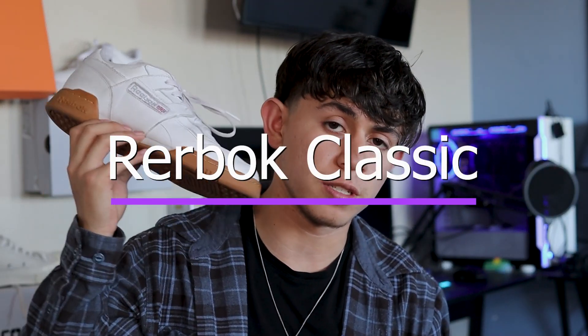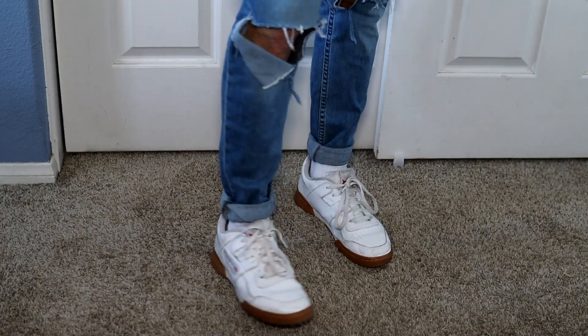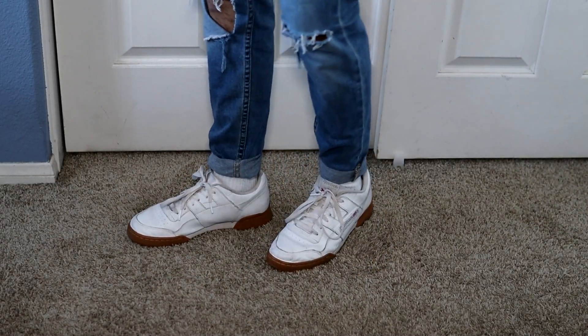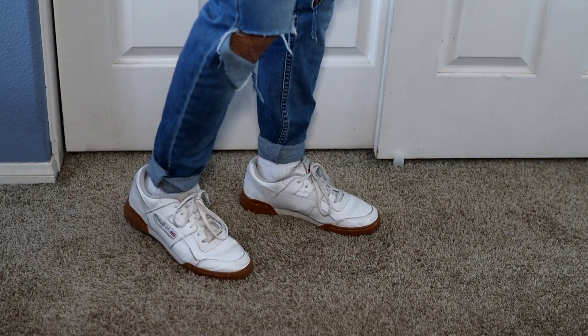The next one is Reebok Classics. These are usually my other beater sneaker because they're only $75, so I don't have to worry if they get dirty. Since they're white they go with everything as well. I also have a video on how to style Reebok Classics — it's pretty old but Reebok Classics have been one of my favorite shoes, so if you want to pick some up I definitely recommend you check that video out.